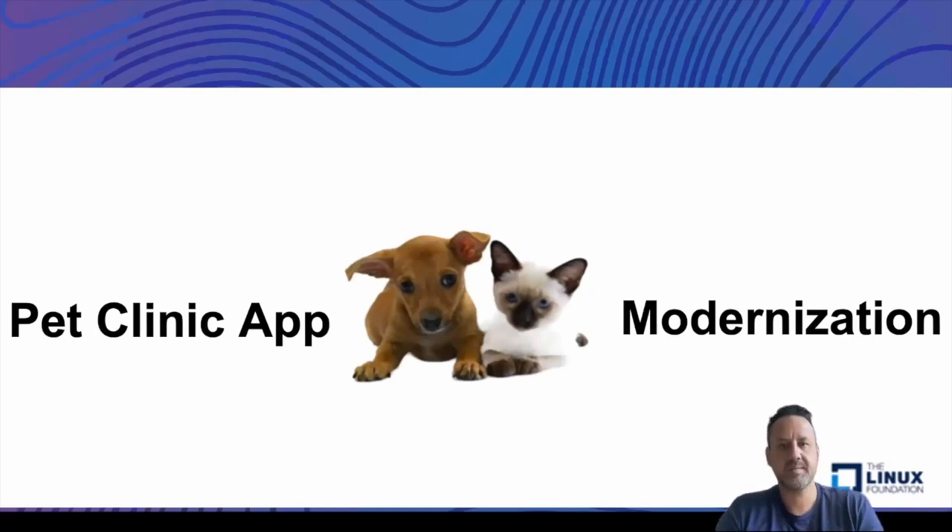We built this demo for you all and we are going to frame it as a new pet clinic. As a pet clinic or a veterinarian, our website has been a little outdated and we need to go through a modernization effort. The typical way of building a new website and deploying new artifacts has taken us many weeks or months to actually get this done. So we want to figure out if there's a way we can use newer technologies such as Spinnaker to help us with this modernization effort. We're going to be modernizing our pet clinic live.